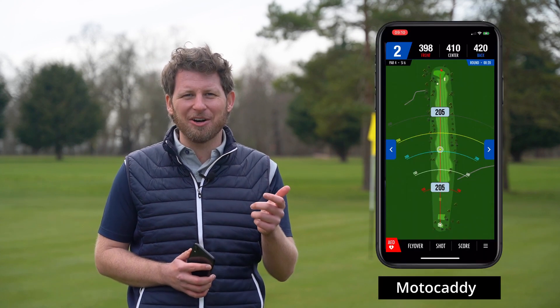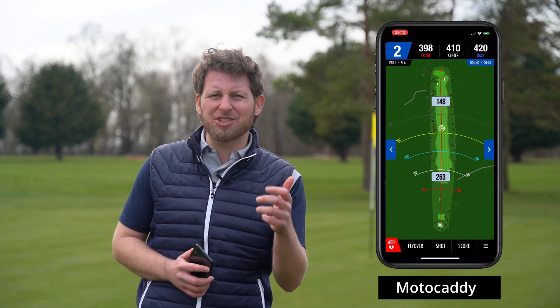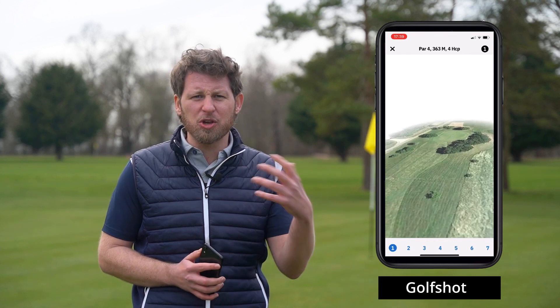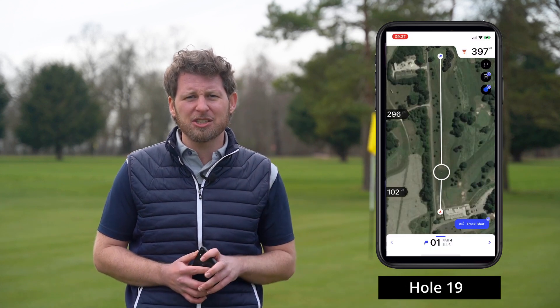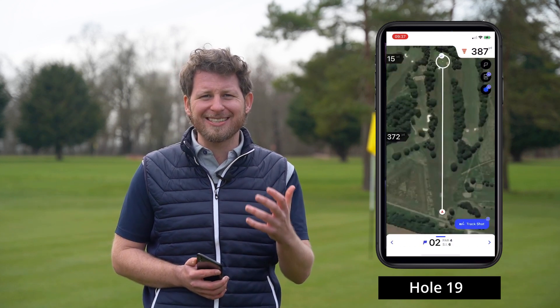You can get some really handy GPS apps as well. They're a much cheaper alternative to getting a handheld device. The level of detail probably isn't quite what it would be on those more expensive units, but it's more than enough to give you an idea of what you're facing on the course, the hazards, and the yardages you have left. Some of our favourites are Motocaddy, Golf Shot, and Hole 19.